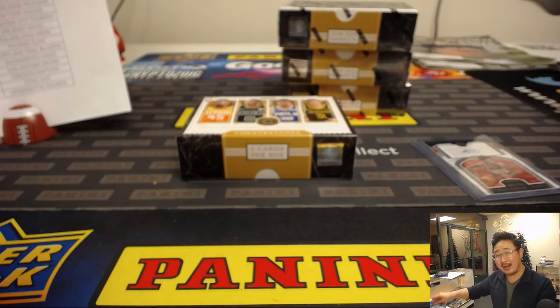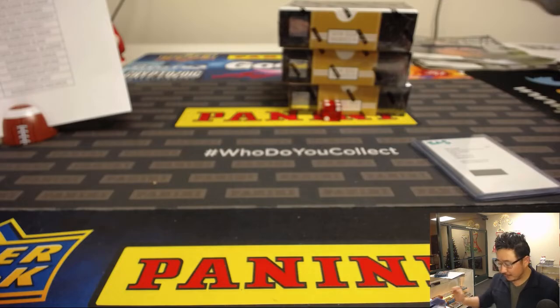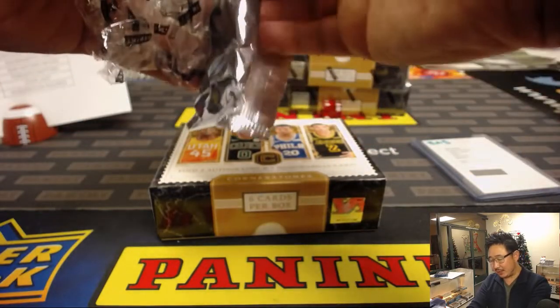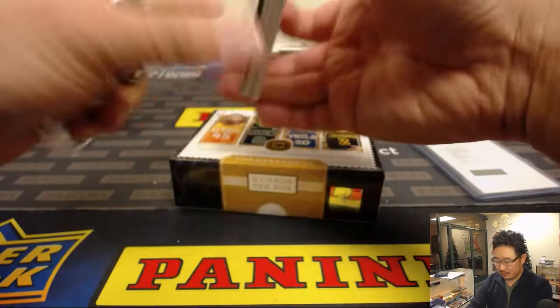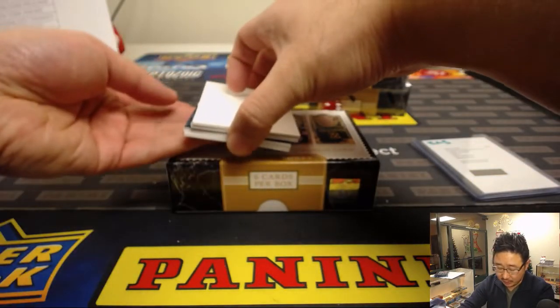It's a Kawhi night. Maybe future Laker. Nice box one. JaspysCaseBreaks.com — we've got more of this too, ladies and gentlemen. We've got another four box break. It's a quick break, fun break, big hits, last year's rookie class, and a chance to win $50 break credit.